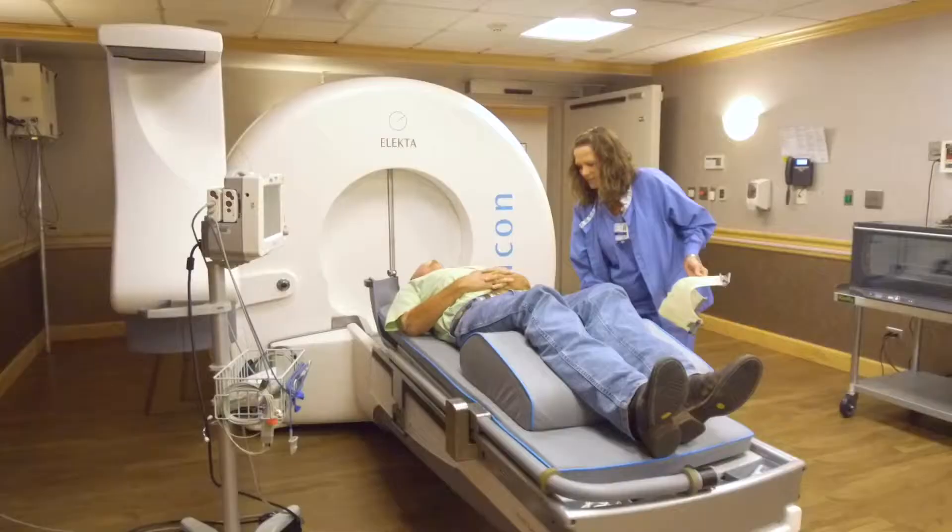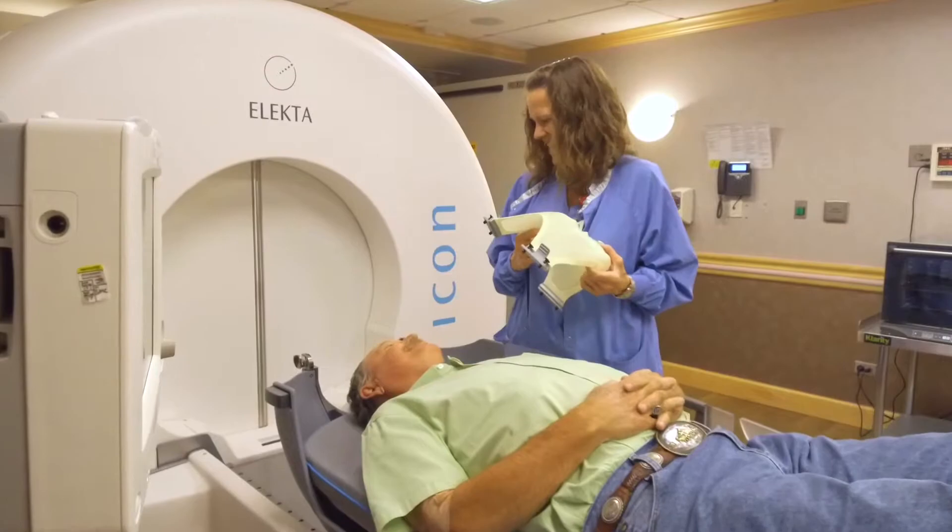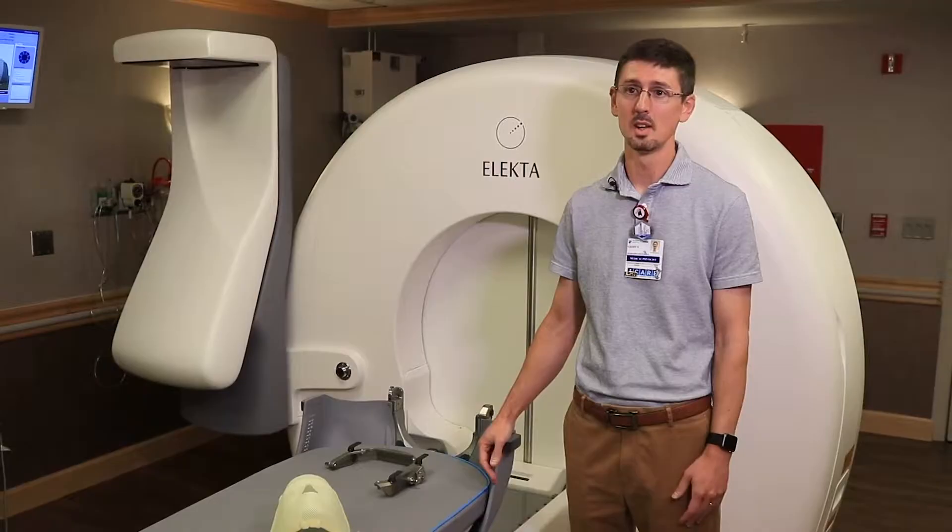Every patient that we've done in a mask, especially those who've had a frame previously, have said it's so much more tolerable, so much less intimidating, and so much less discomfort.